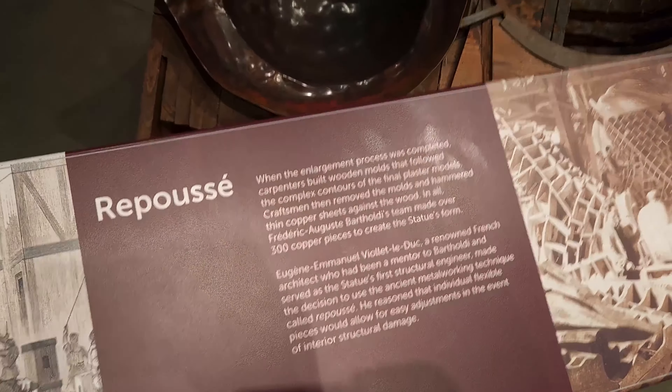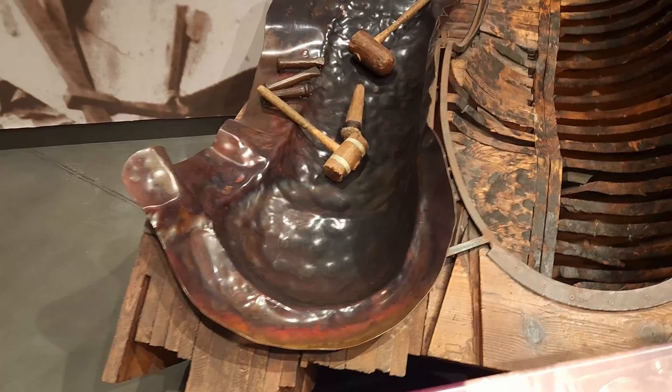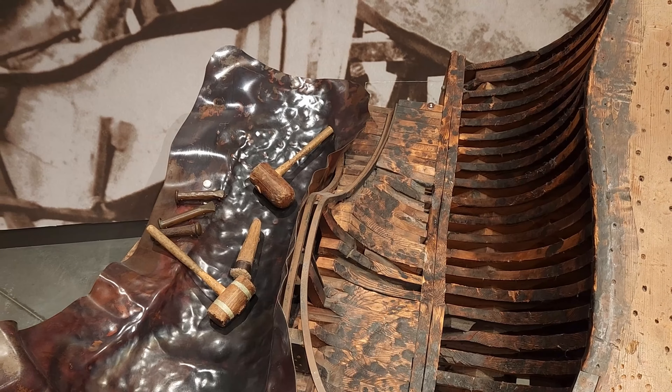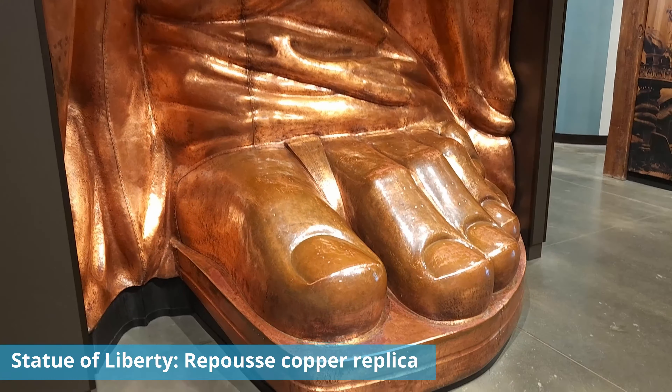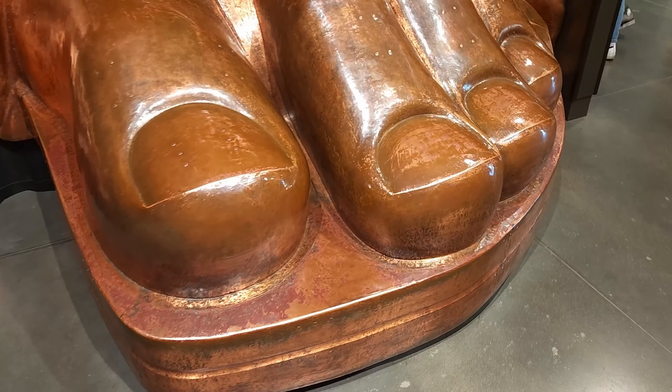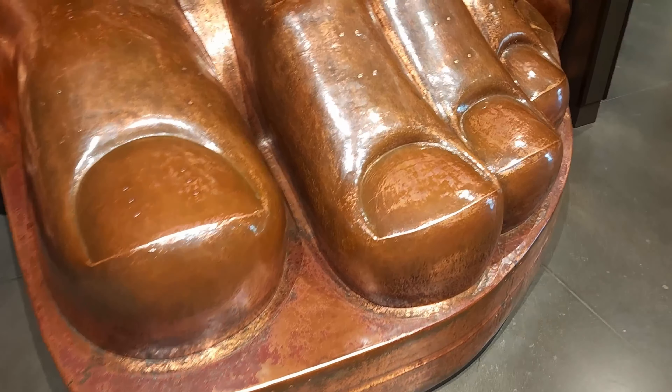Here we can see an actual wood mold with the copper in it — looks like one of the feet or toes. Here you can see a finished foot replica made of copper using the Repoussé process, and here you can see the rivets that attached it to the metal frame underneath. It's really fascinating to see how they put it together.